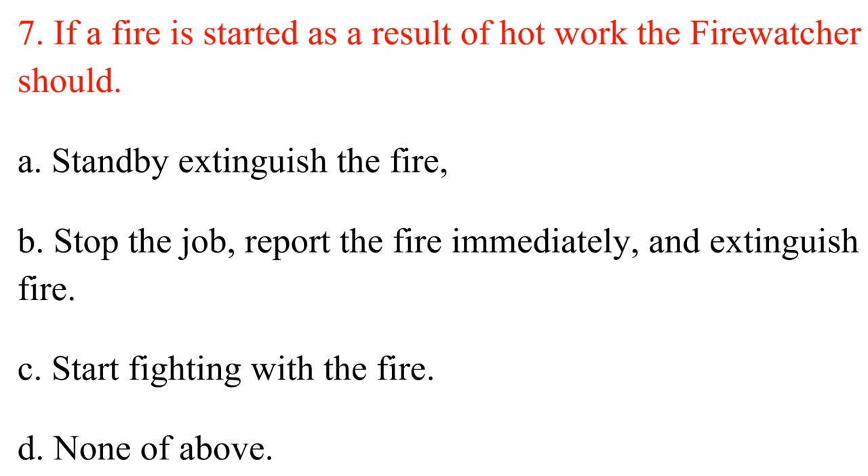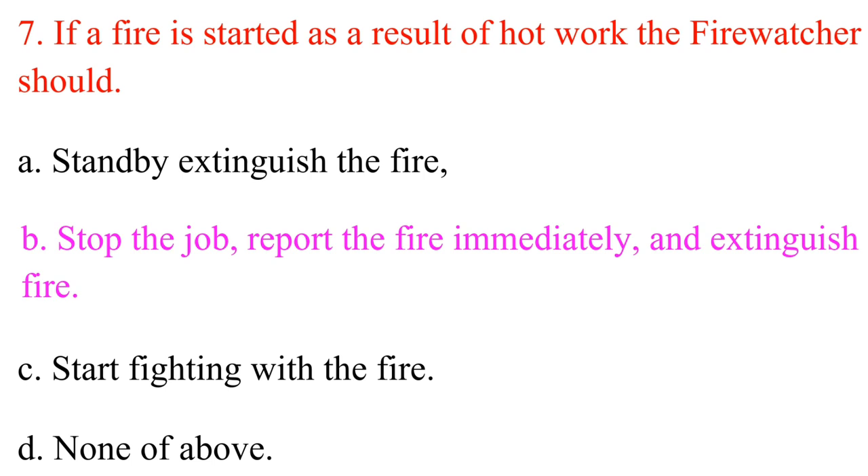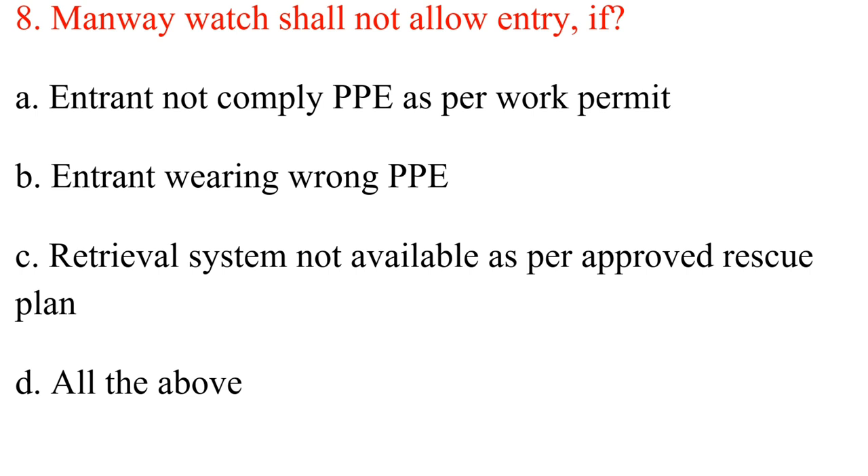Question 7. If a fire is started as a result of hot work, the fire watcher should: A. Stand by and extinguish the fire. B. Stop the job, report the fire immediately, and extinguish the fire. C. Start fighting the fire. D. None of the above. Answer: B. Stop the job, report the fire immediately, and extinguish the fire.